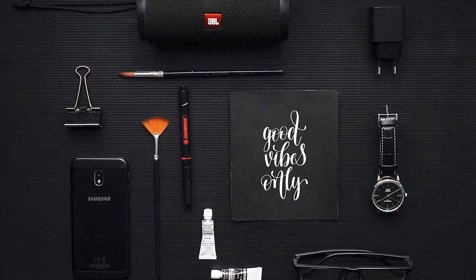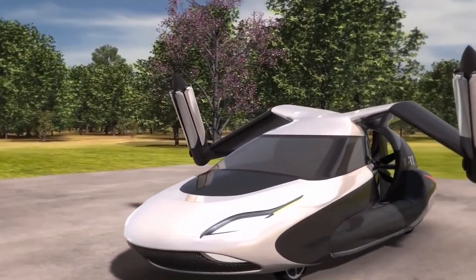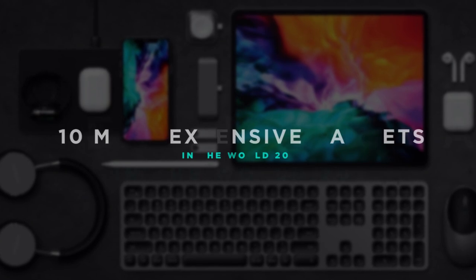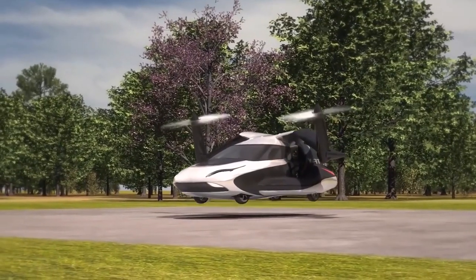Is it true that some of the world's most expensive gadgets are worth a lot? Yes, they are expensive, but actually they're also very useful. So do you want to know the 10 most expensive gadgets in the world in 2022? If yes, then let's start it now.